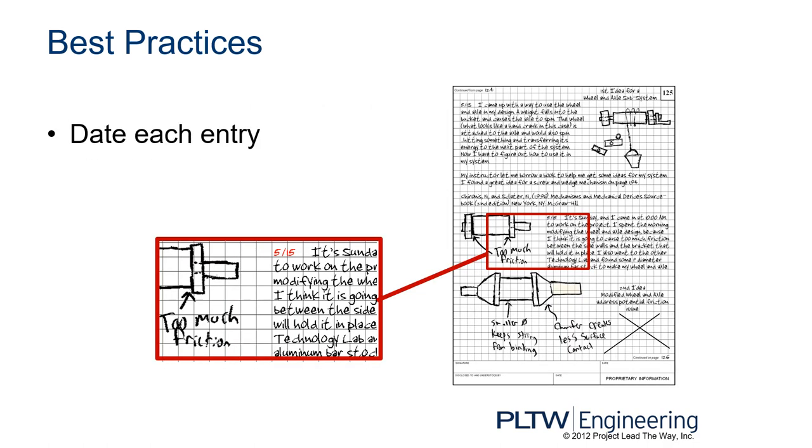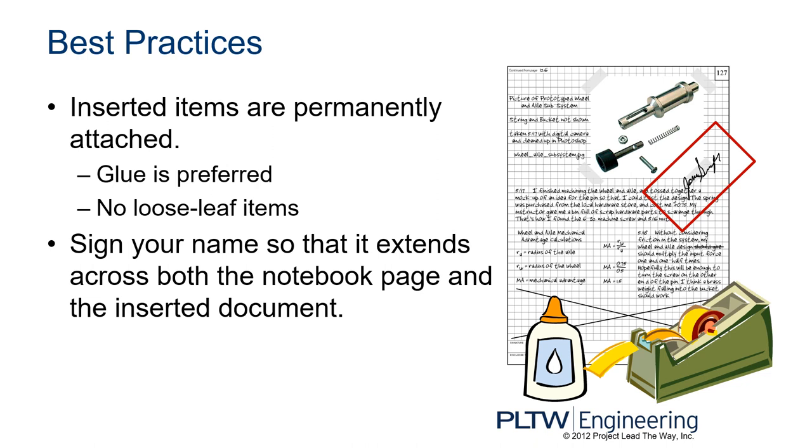You want to date each entry. Every time you write in the book for that day, put in a date — it might be different from a previous date on that page, and that is fine. Inserted items are permanently attached; glue is preferred, though tape works if that's all you have. No loose-leaf items — you can't just fold something up and tuck it in so it could fall out later. It must be attached.